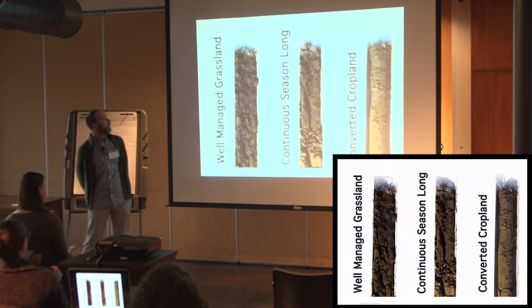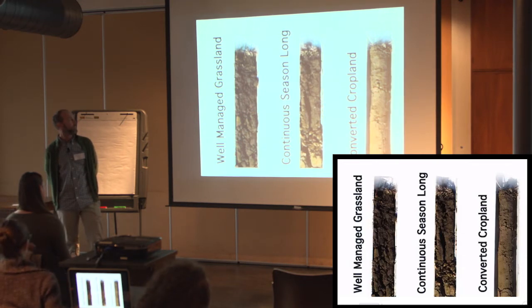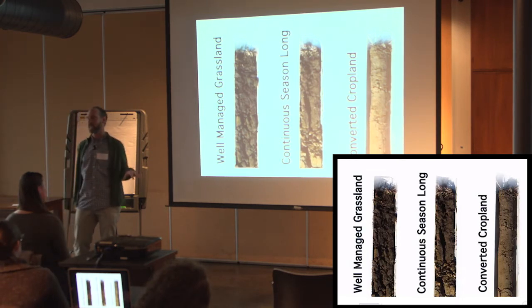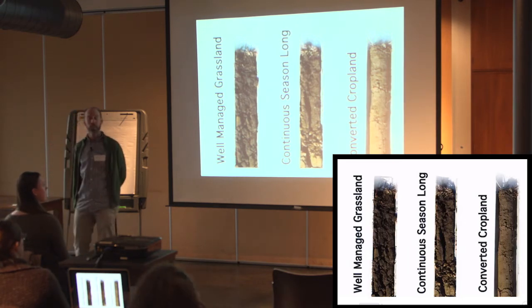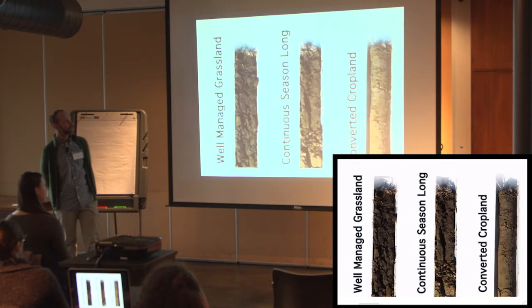This first one is using planned grazing — some of you know it as holistic management. The second one is using season-long grazing where they're stocking the animals on the ground and usually leaving them throughout the season, anywhere from two to six months. And the last one is just recently converted to cropland — that's the first year of converting that land into no-till corn. You can see what happens to the soil there.